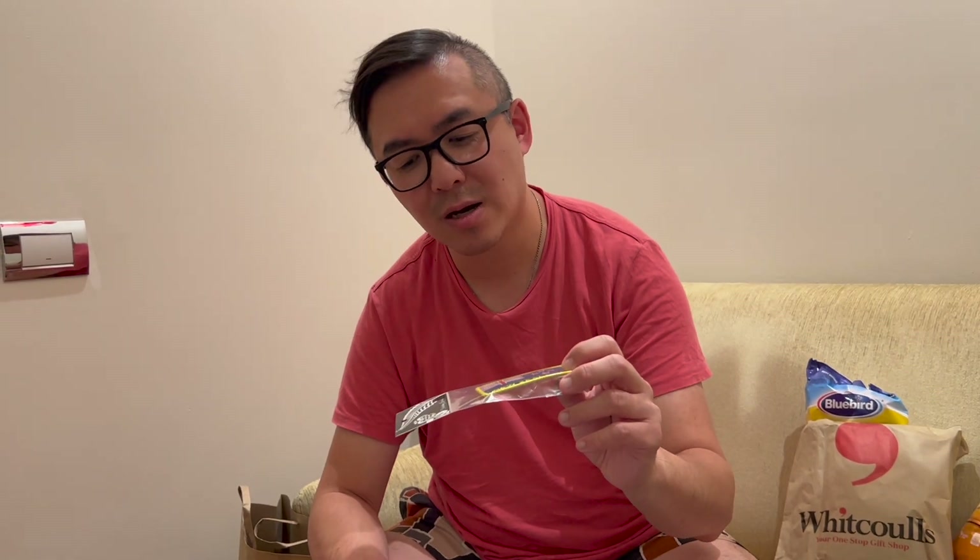I'm an avid collector of these iron patches — you iron them onto a rucksack or backpack or things like that. I haven't done it just yet, but I will do it at some point, so that's why I'm collecting these.